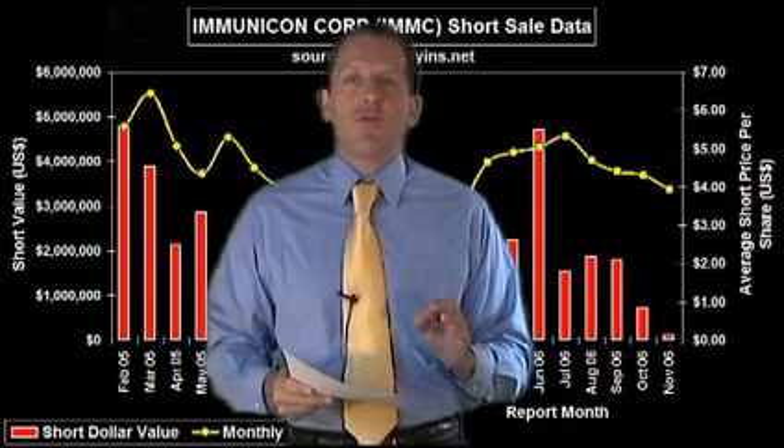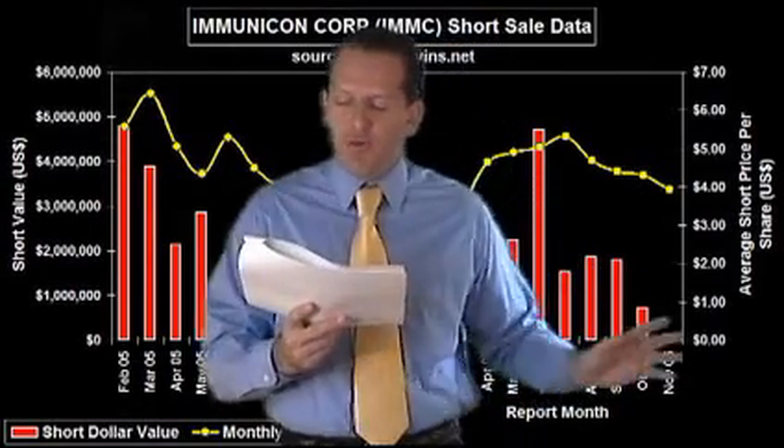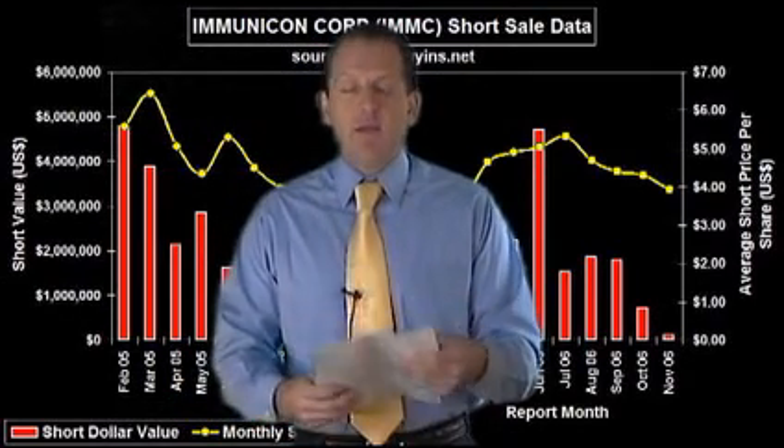The one alert we have today is Immunicon, symbol IMMC. It has 1.06 million shares of total short interest. The squeeze trigger price is $4.75 and the current price is $4.24 — so it's just over 50 cents away. Don't buy it yet; set an alert at $4.75. There's $4.4 million that needs to cover and we've got a $6 price target. Looking back in 2005, there was about $5 million a month being shorted, and the same in 2006 just under $5 million a month. Take a look at the chart, and then we're going to go to a commercial break.